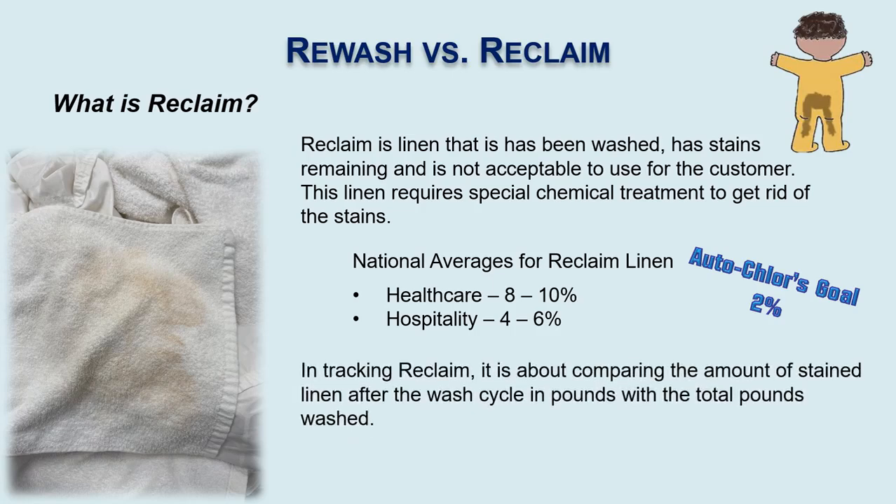When we're tracking reclaim, it's basically taking the amount of linen — how many pounds are being washed — versus how many pounds are stained. For a quick example: if we wash 100 pounds of linen and we have 5 pounds of that linen remaining stained, we have 5% reclaim.